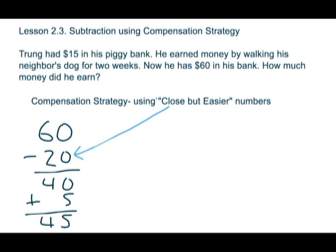So we use the compensation strategy of close but easier numbers and then added on the amount that we needed to add on to find the total. That is the second strategy for subtraction.